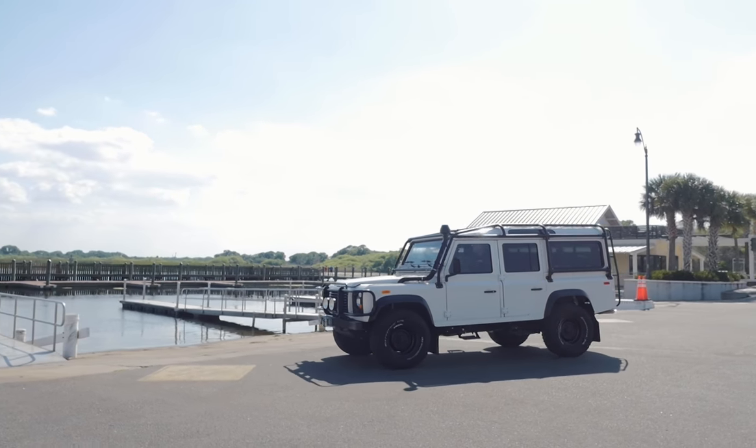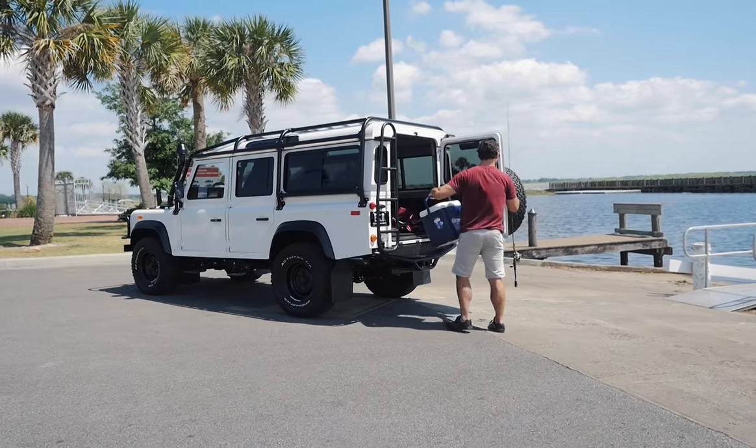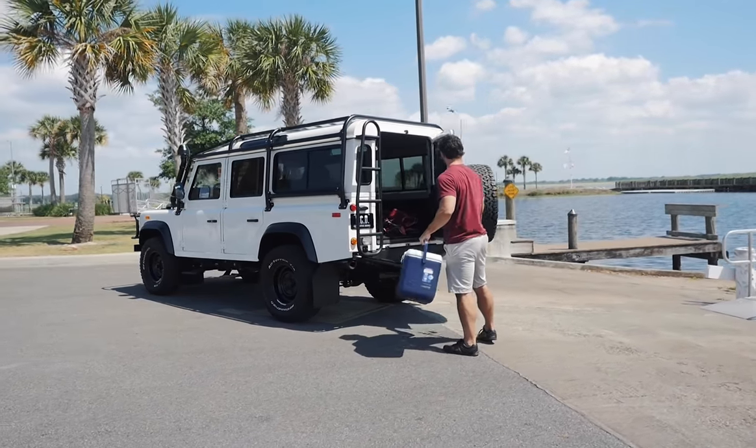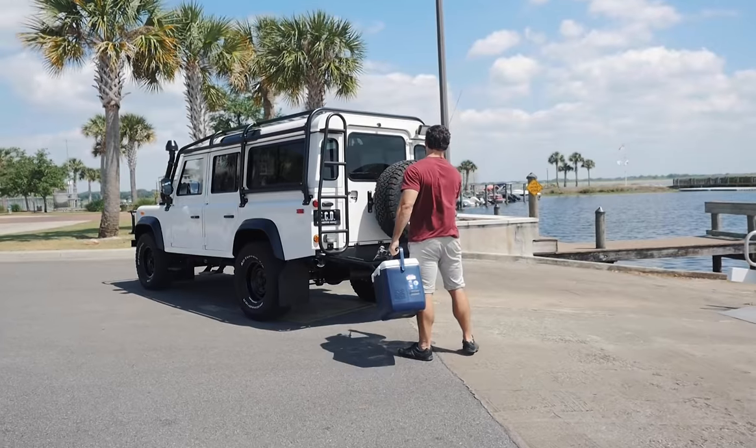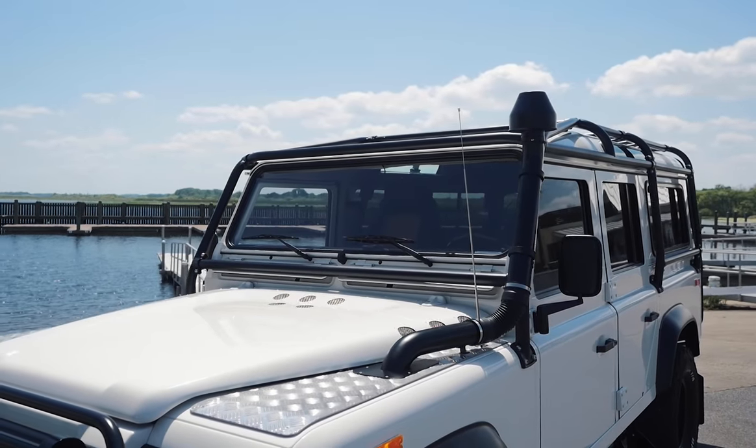This is a 1993 East Coast Overhaul restored NAS 110. This vehicle has been stripped and refinished in a full gloss alpine white and sits on 16-inch black steel wheels.